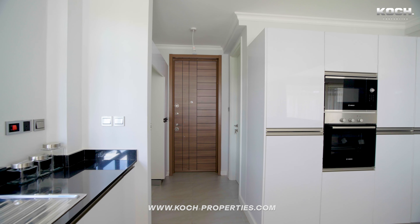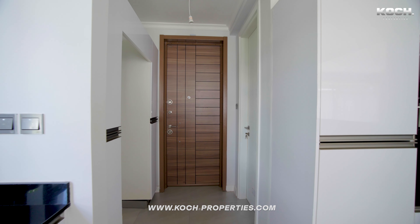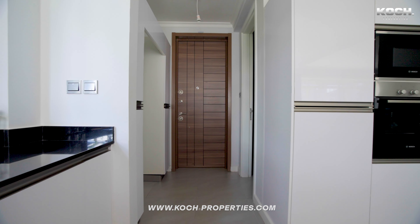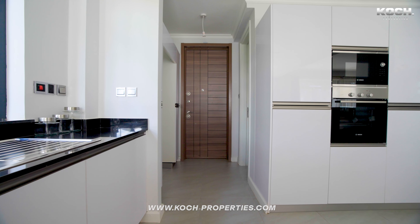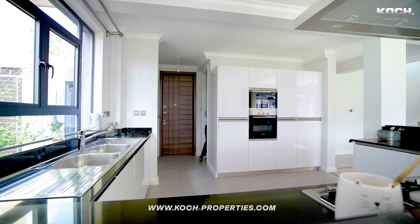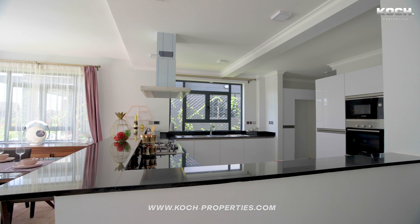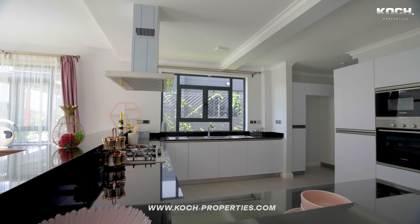Right here you have provision for the fridge — the house doesn't come with a fridge, but you have space for a double-door fridge and more storage space. This is your pantry — very well sized, with plenty of shelves. You do not have to worry about storage in this house. Take a look at all these cabinets.